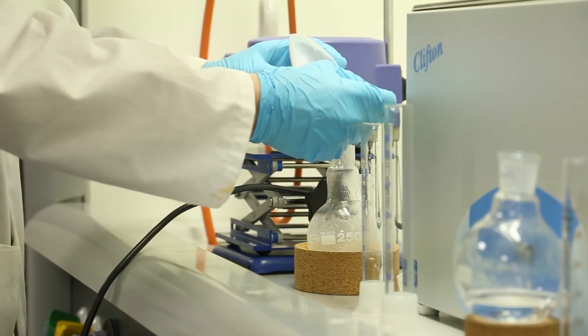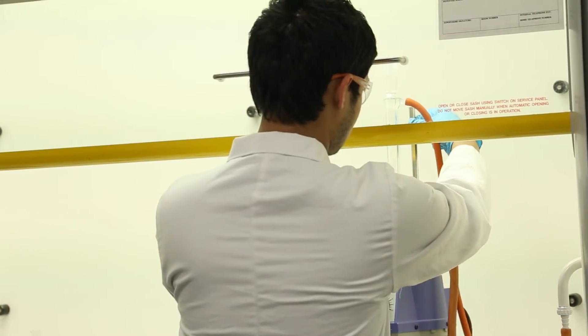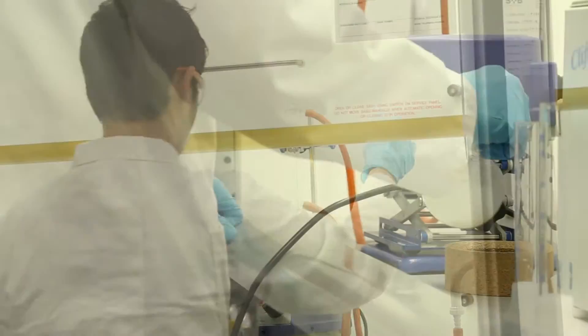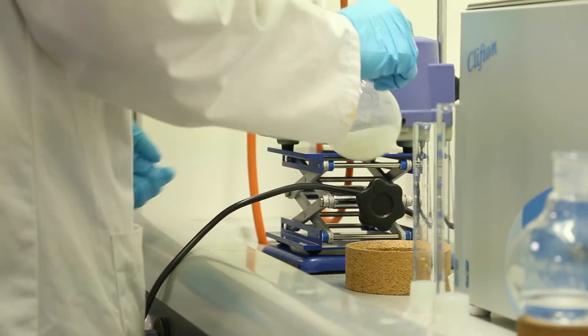Students will also learn lots of laboratory skills. They will do lots of what we call wet chemistry, where they will be mixing chemicals in the laboratory, but they will also be learning how to use the advanced machines that we have available here.